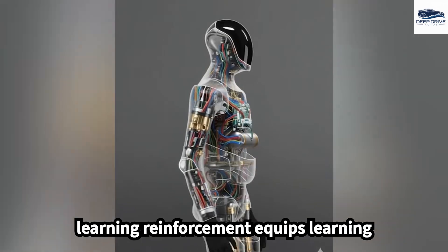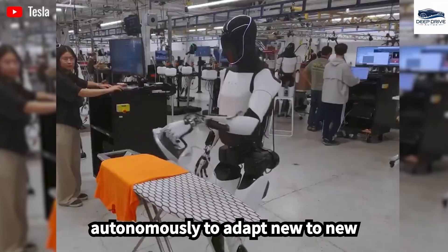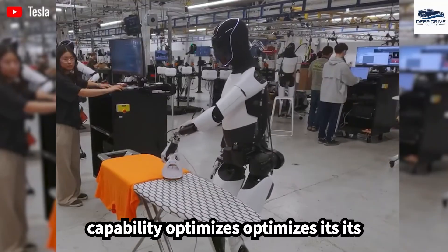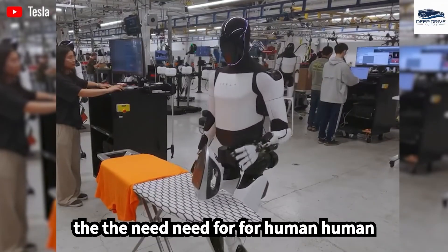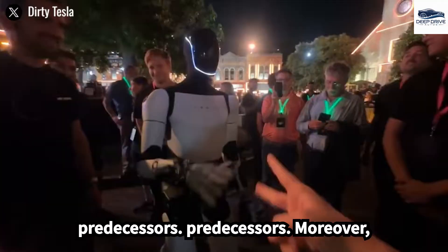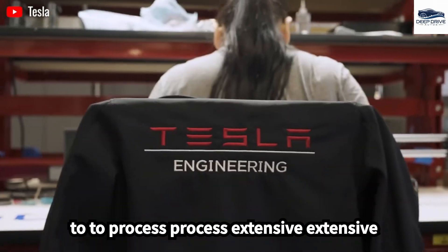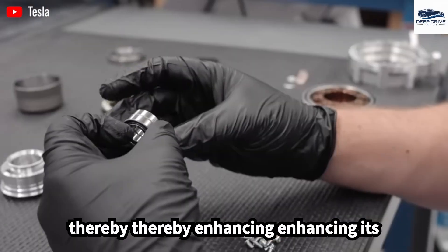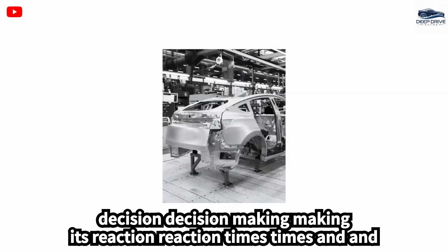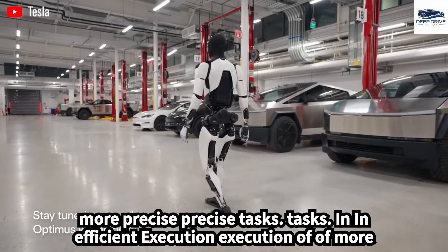The incorporation of reinforcement learning equips the Optimus Gen 3 with the ability to autonomously adapt to new environments. This autonomous capability optimizes its performance without the need for human intervention, a significant improvement over its predecessors. The synergy with Tesla's Dojo supercomputer allows the Optimus Gen 3 to process extensive datasets rapidly, thereby enhancing its reaction times and decision-making abilities, resulting in the efficient execution of more precise tasks.